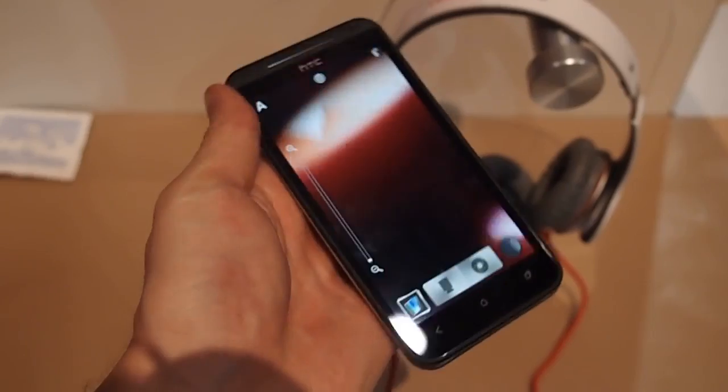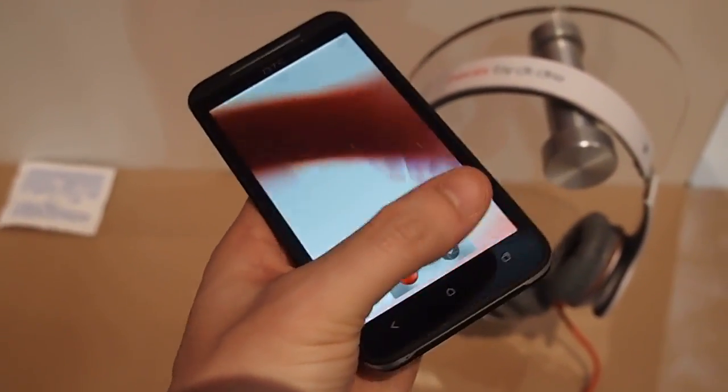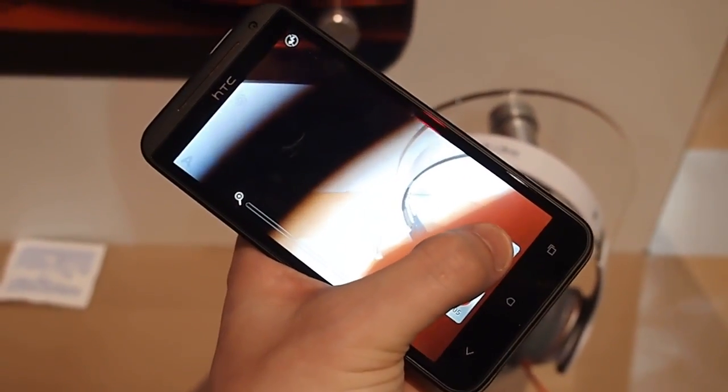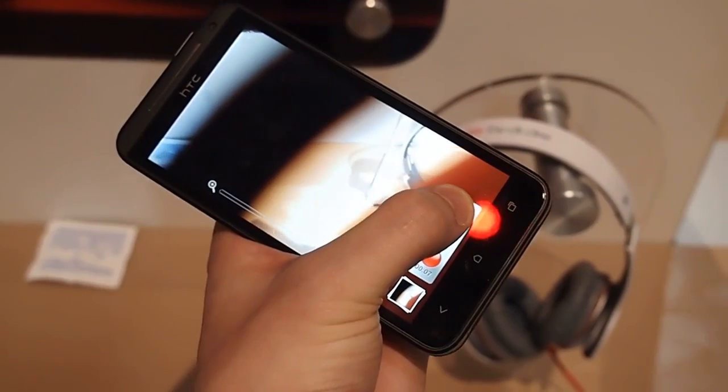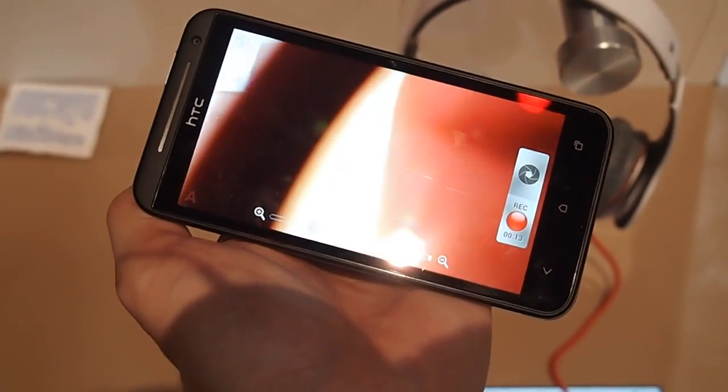It's got the camera features, so you can record video. Looks like you can only do one shot there. I'm not sure if it has the imaging chip — I'll figure that out and write it in the article.